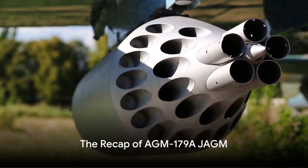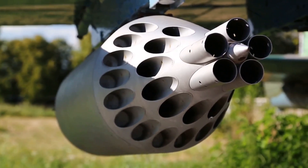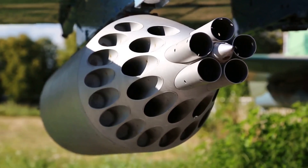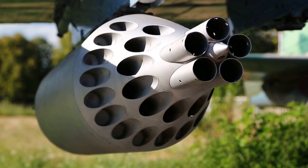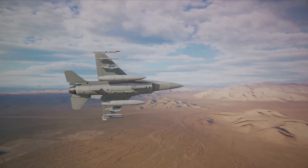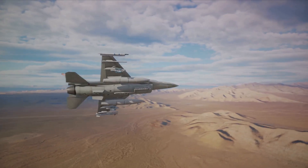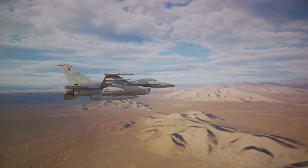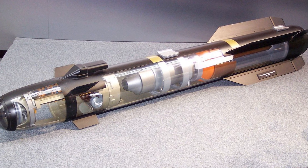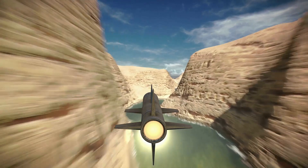The AGM-179A JAGM is more than just a missile — it's a testament to human ingenuity in the face of conflict. This precision-guided munition has redefined modern warfare, boasting capabilities that make it a game-changer on the battlefield. With its dual-mode seeker, millimeter-wave radar and semi-active laser, the JAGM can engage multiple targets in all weather conditions, day or night. Its advanced technology allows for a high degree of precision, reducing the risk of collateral damage and ensuring mission success.